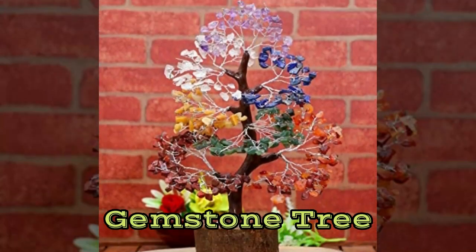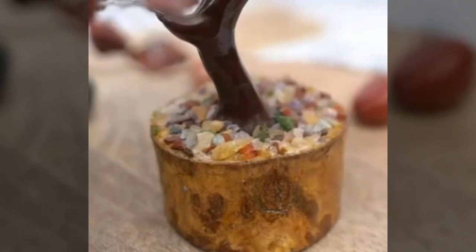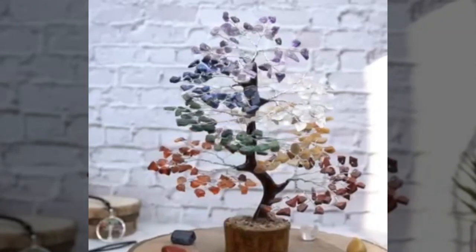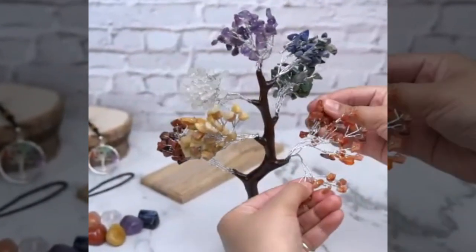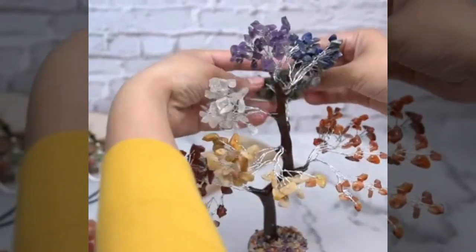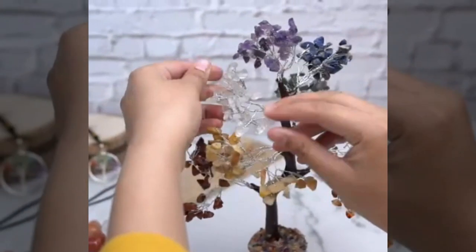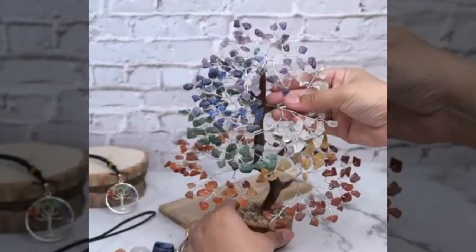Number 4: Gemstone Tree. The gemstone tree is utilized to increase the positive energy, give an aesthetically pleasing vibe to the area, and counteract the effects of the outside environment. This tree acts as a resource for everyone in the neighborhood and is not associated with any one person in particular. It is also known as the money tree and the wealth tree.